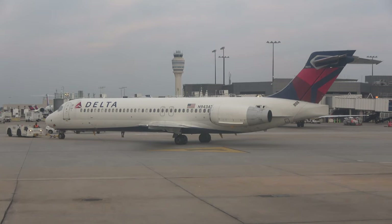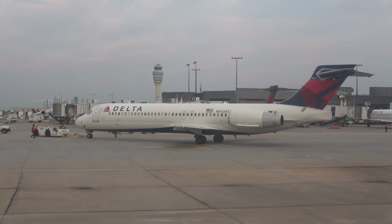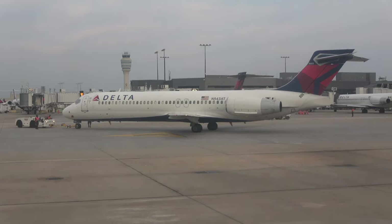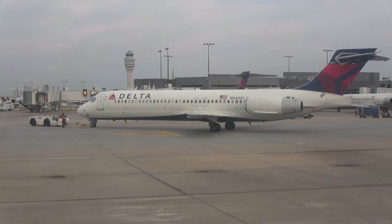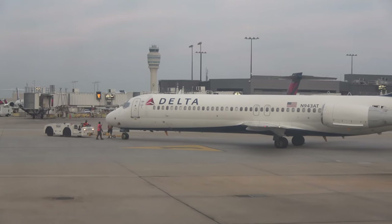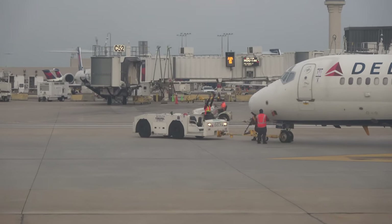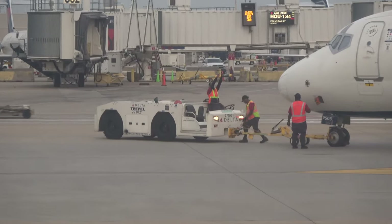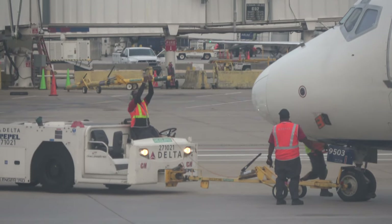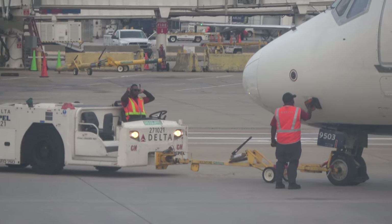The background check process takes a couple of weeks. For me, the Delta airline security background check passed in about two weeks, but the airport badge took about a month. After that's done, you go through badge training, get your photo taken, receive your badge, and once that's complete you're ready to begin your official training.